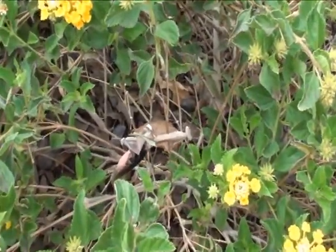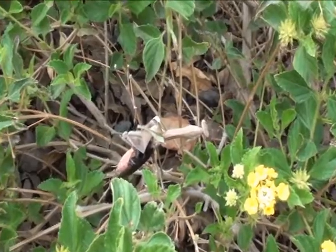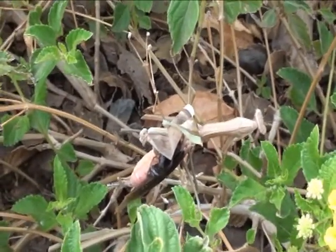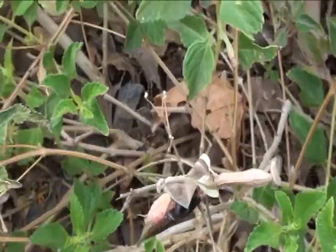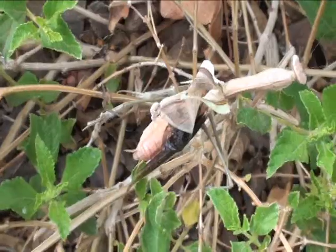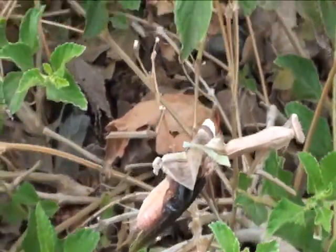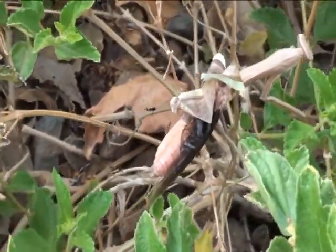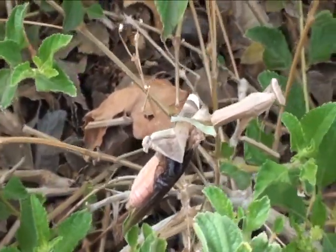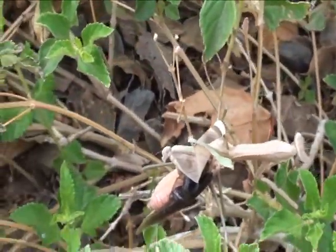He's working on day three of exiting that old body. Check that out — I mean, that is a process. Three days, that's amazing.